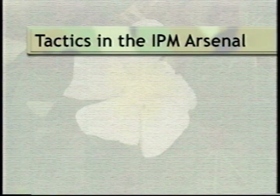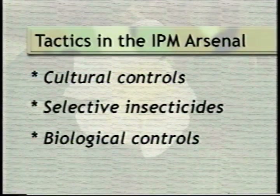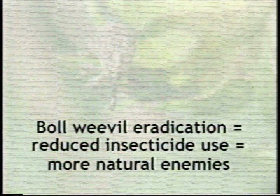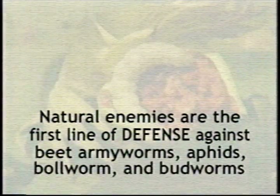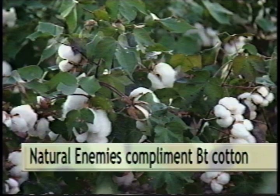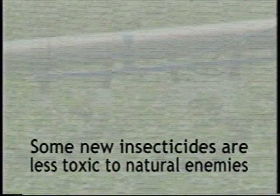IPM encourages an environmentally sound strategy incorporating cultural controls, selective insecticides, and the use of natural enemies to control pests. Why the increased interest in biological control in cotton? First, where the boll weevil has been eradicated, fewer insecticide treatments are now necessary, and natural enemies thrive in a reduced insecticide environment, playing a greater role in controlling other cotton pests. Second, the effectiveness of natural enemies in controlling beet armyworms, aphids, bollworms, and budworms has become apparent. Also, predators can help control bollworms and budworms which survive on BT cotton, helping these varieties perform even better. Finally, new insecticides are available that are easier on natural enemies, letting growers protect natural enemies and take full advantage of biological control.